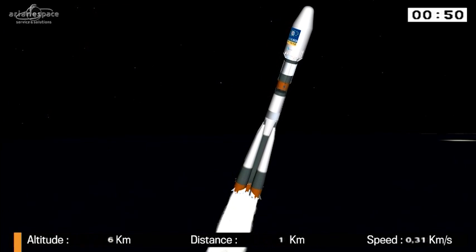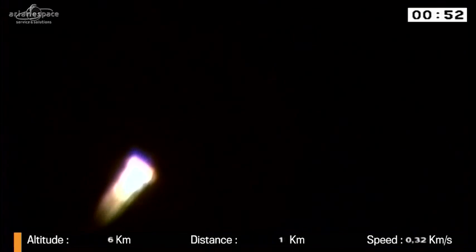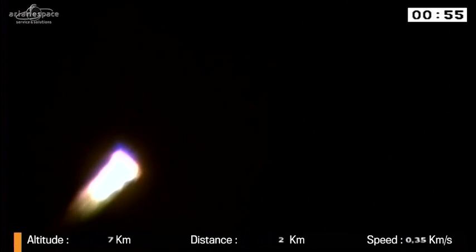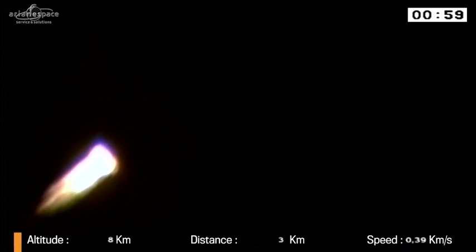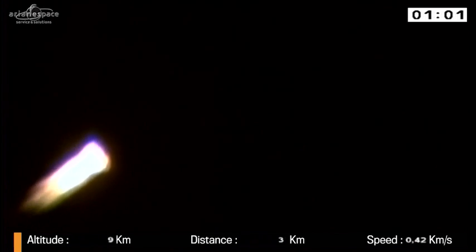And do you know what number Soyuz flight this is? It's about 1,860 — 1,861. So there's nothing like it. There's a shot — I picked up our camera again of Soyuz burning.